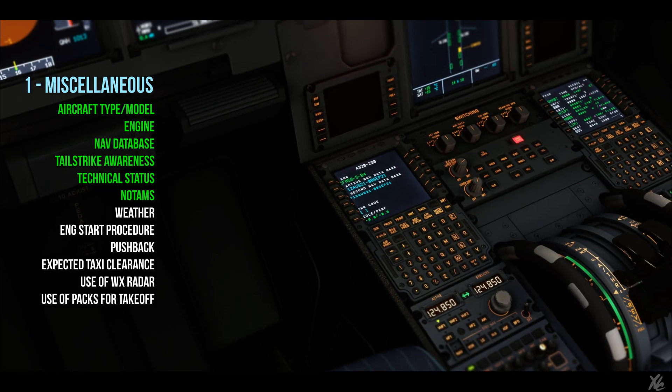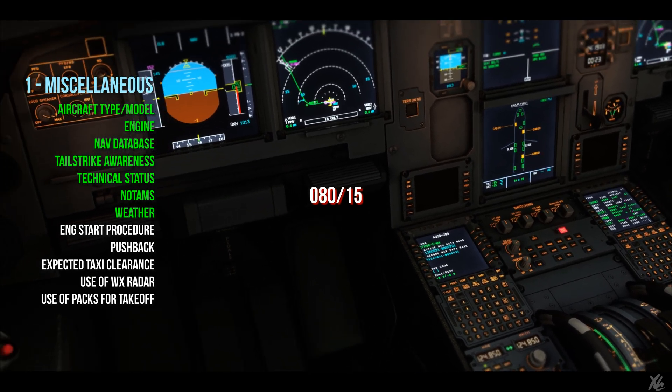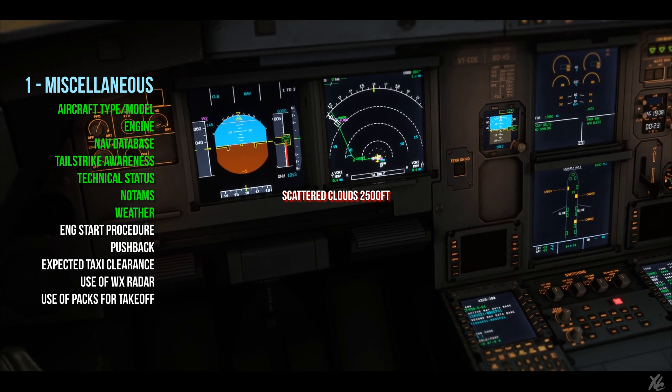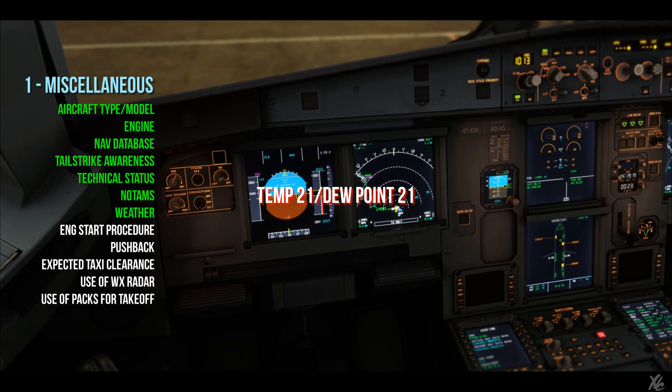No significant NOTAMs. Weather copied for runway 07: winds 080 at 15 knots, 2000 meters in moderate rain, scattered at 2500, Charlie Bravo at 3000. Temperature is 21, dew point 21.